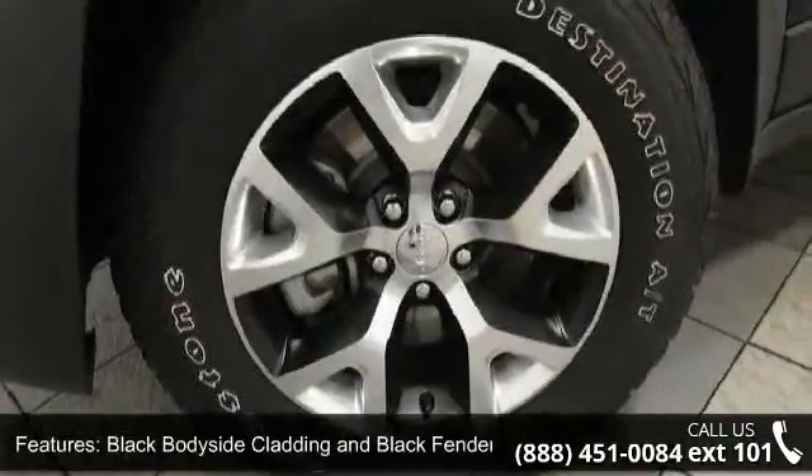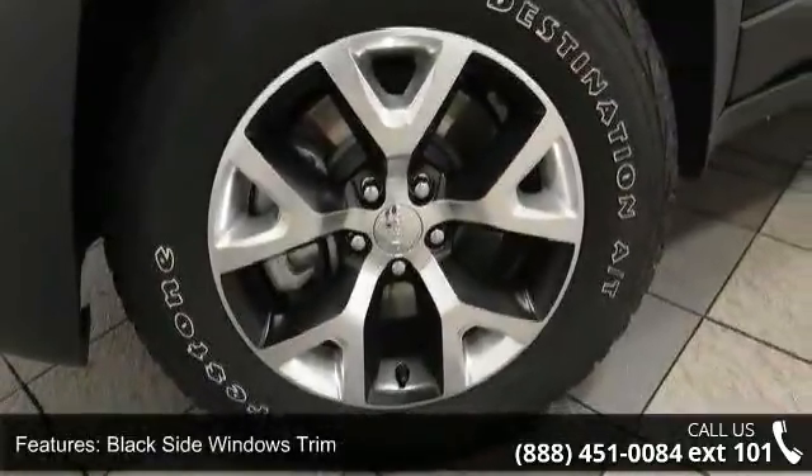Additional features include LED brake lights, liftgate rear cargo access, lip spoiler, roof rack rails only, and steel spare wheel.